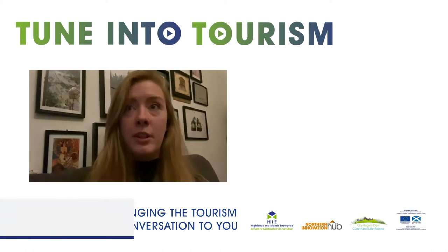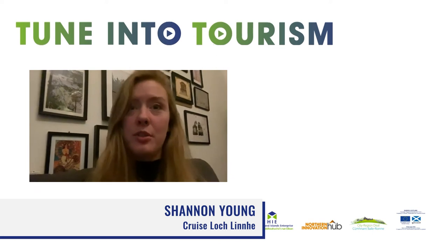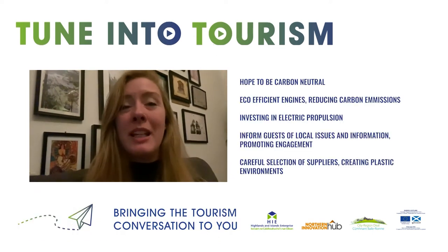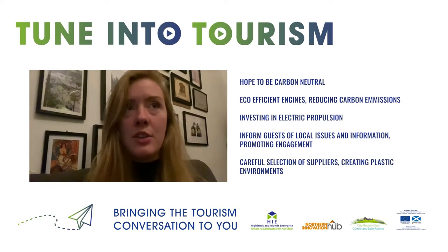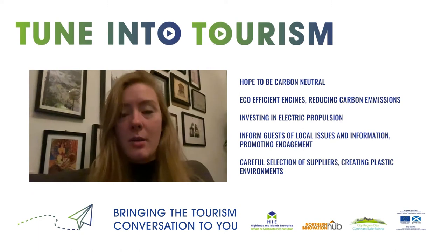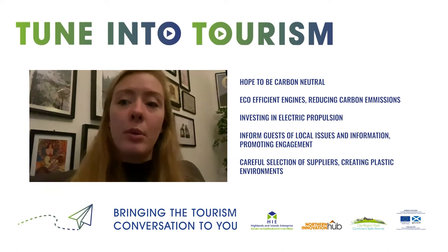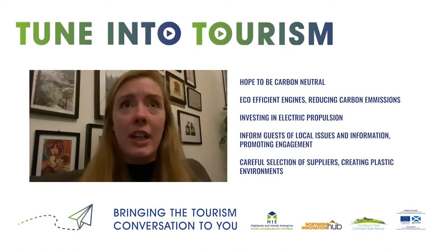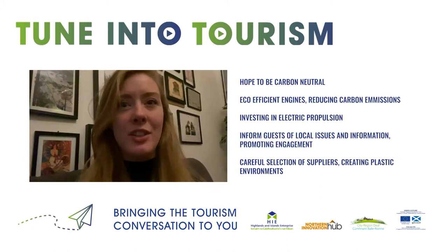Here at Cruise Lock Lenny, we're trying our best to become more sustainable with the hopes of being carbon neutral in the near future. Our boat is powered by eco-efficient engines which really reduce the carbon emissions that normal boats produce. But for us that's not enough — we want to be fully carbon neutral, so we're looking at investing in electric propulsion, which is pretty exciting new technology.